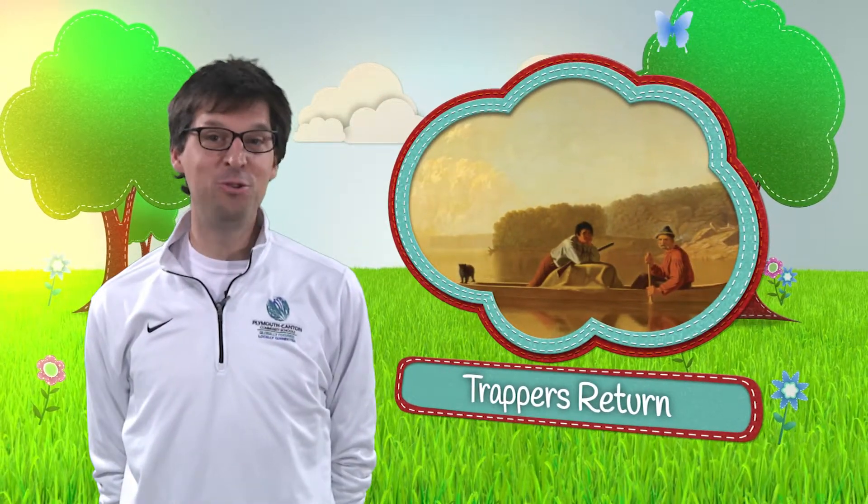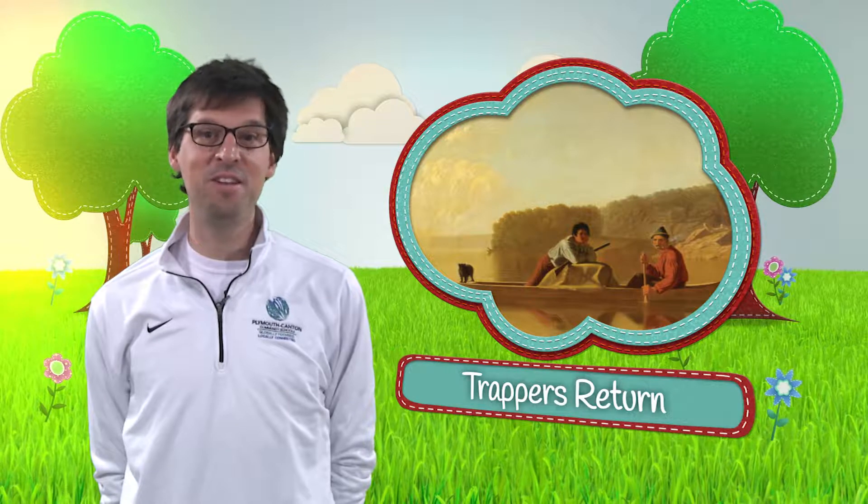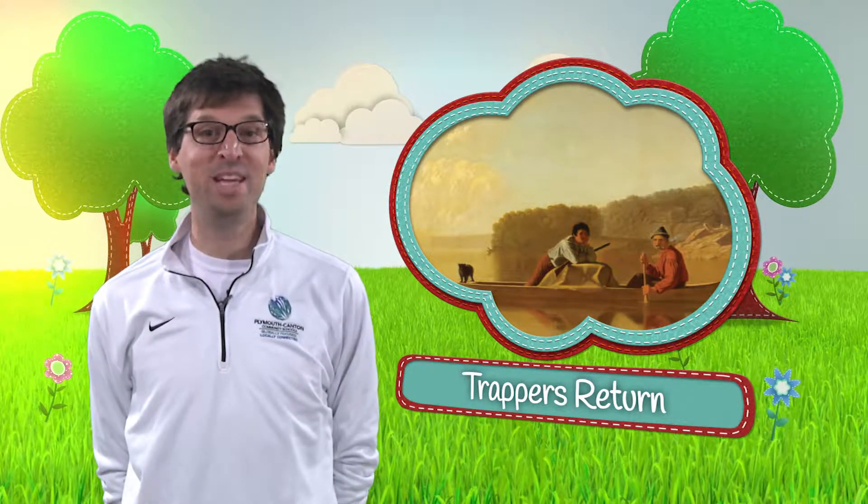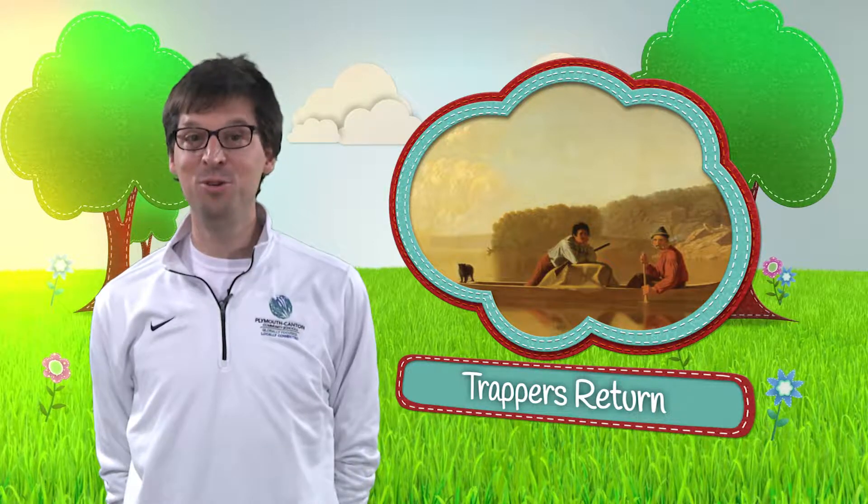Hello, I'm Nick Brandon, Director of Communications for Plymouth-Canton Community Schools, and I'm excited to talk about a unique partnership between Canton and the Detroit Institute of Arts.